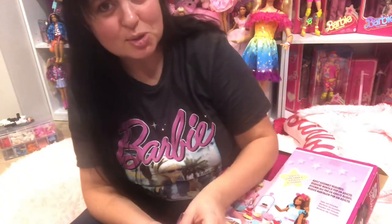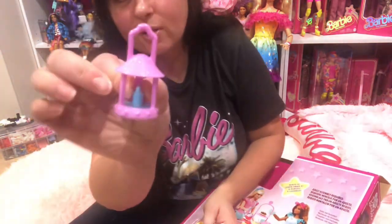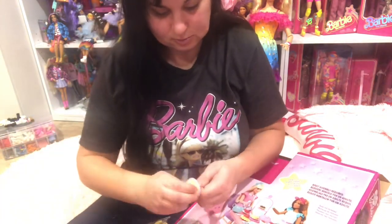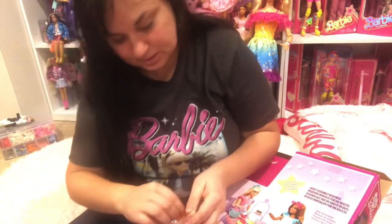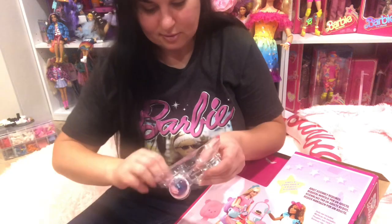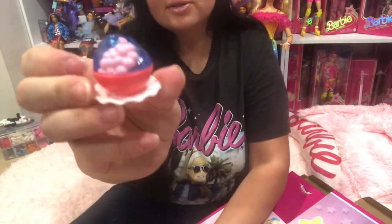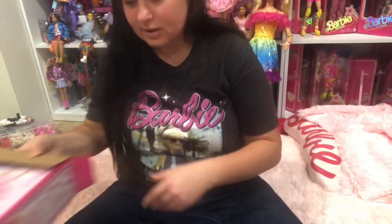I'm thinking this play set should work for regular size Barbies, because everything they make for regular size Barbie is almost undersized, I find. There's a little cake — oh that's cute. It's all in one piece. And then there is another little cake or something. That is really neat looking — some kind of jello with berries or something. That's it for inside of the box.